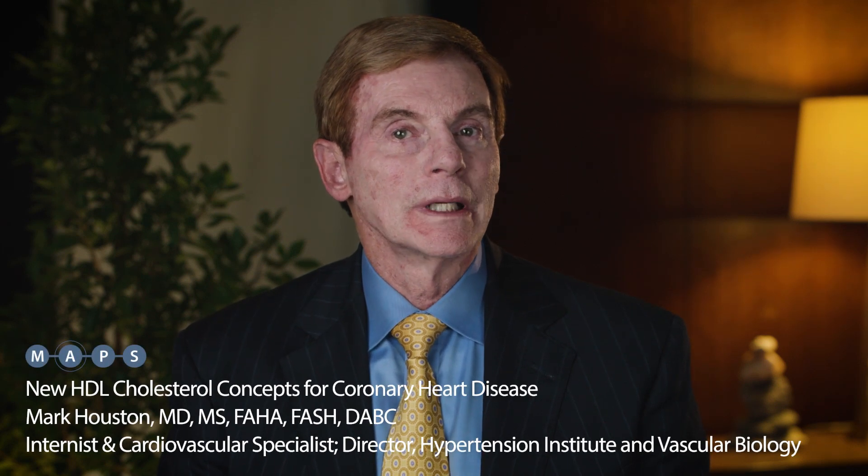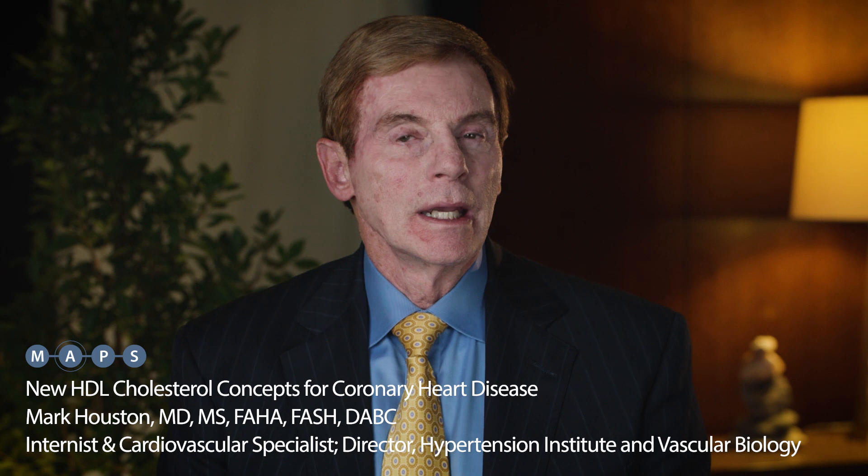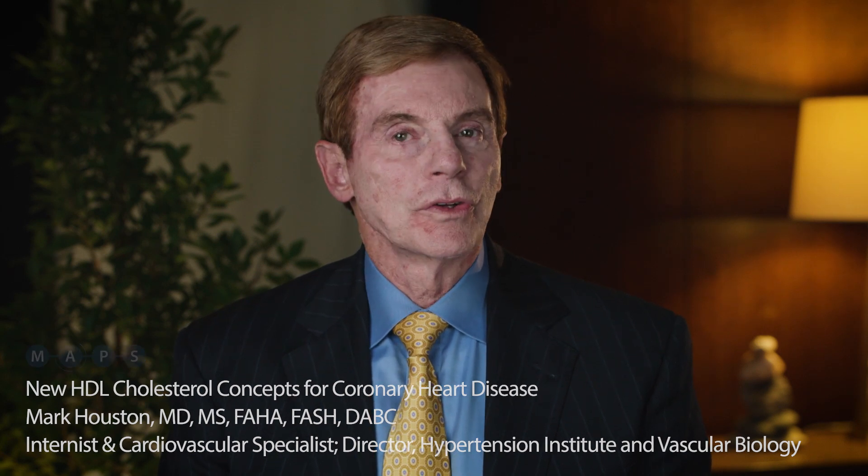There's a revolutionary change in the ideas of the role of HDL in lipids, but also its role in coronary heart disease. And it's very confusing, not just to physicians and laypeople, but to a lot of the researchers that are starting to look at all the different roles that HDL plays in protecting a patient from coronary heart disease.